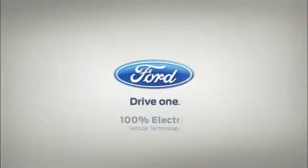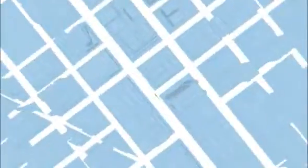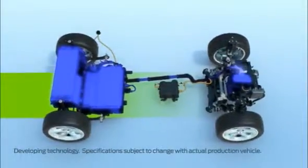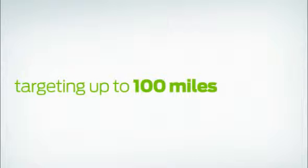We never stand still. We're developing Ford electric vehicles powered by 100% electric powertrain technology. Pure electric vehicles run solely on electricity stored in batteries without using a sip of gas. We're targeting to give you up to 100 miles of CO2-free driving with these vehicles, so you can go just about anywhere and still reduce your carbon footprint.